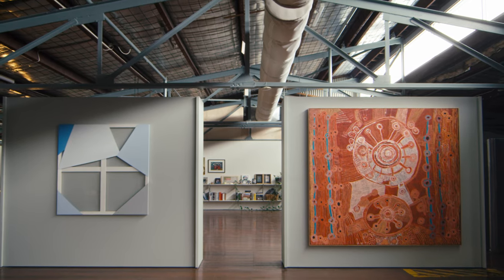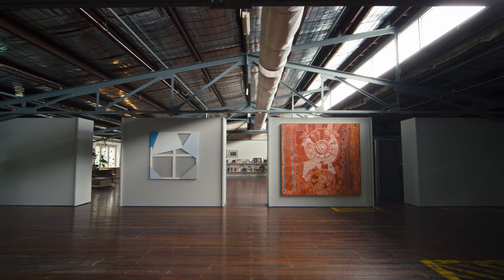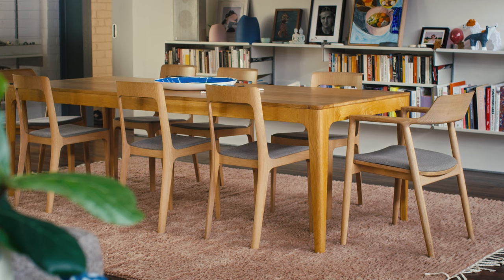Upstairs was vast and has these beautiful timber floors and amazing light. And I said to my partner James, perhaps this is somewhere we could live.